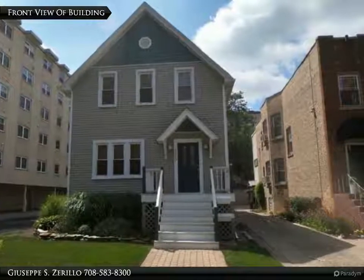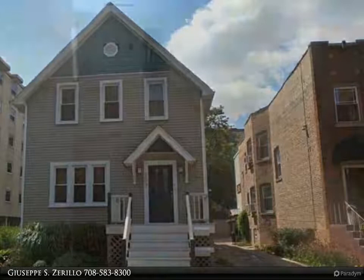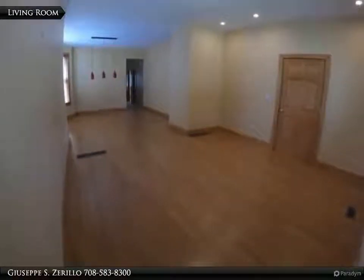Fully remodeled two-bedroom unit. Gorgeous wood floors throughout the unit along with wood doors and trimming. Gigantic kitchen with dishwasher and all stainless steel appliances.